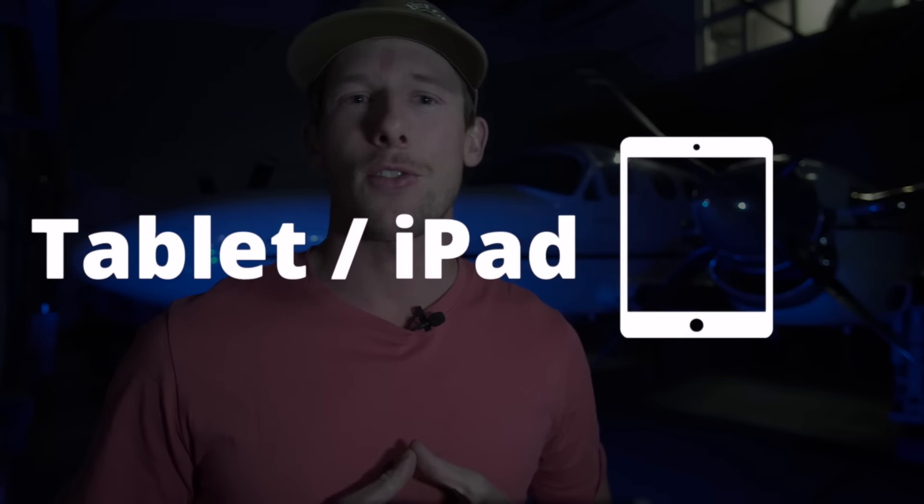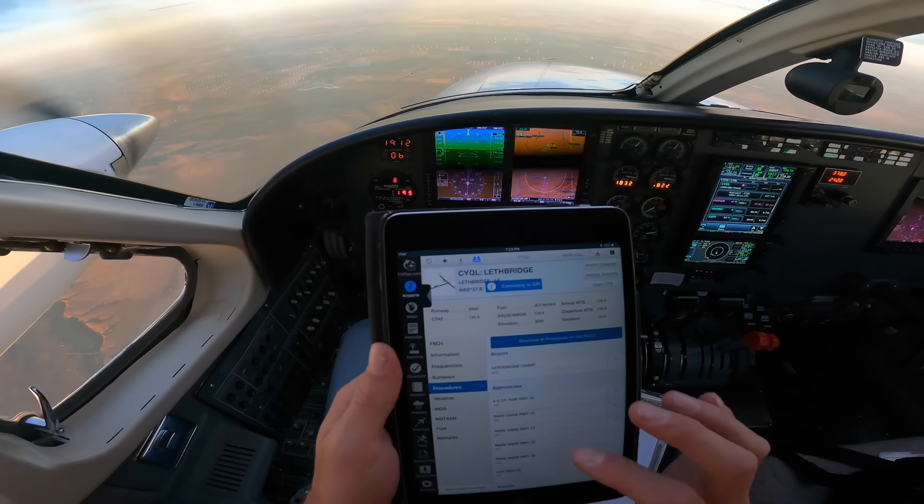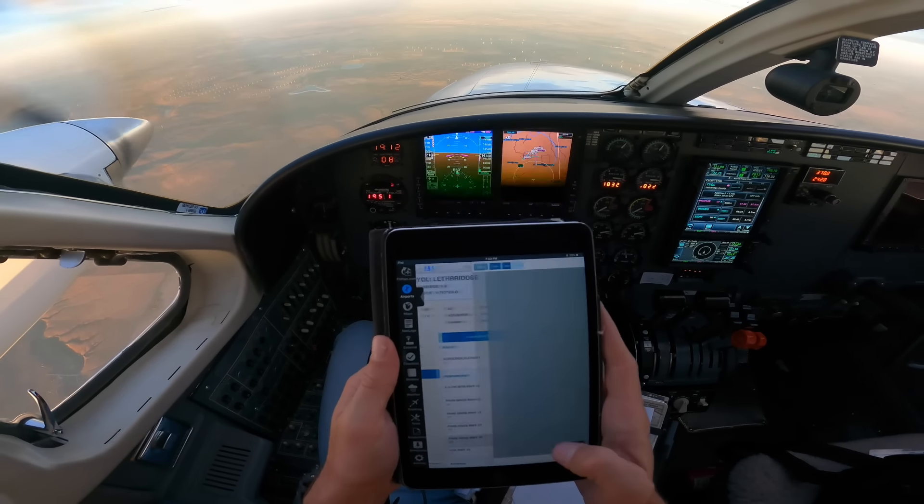Then there is the cost for a tablet or an iPad. It may sound crazy — why do I have to buy an iPad for flight training? — but having an iPad in the cockpit is very common and very useful. I use my iPad for charts, maps, all sorts of flight planning tools, as well as calculators. It is one of the most useful things you can have in the cockpit.